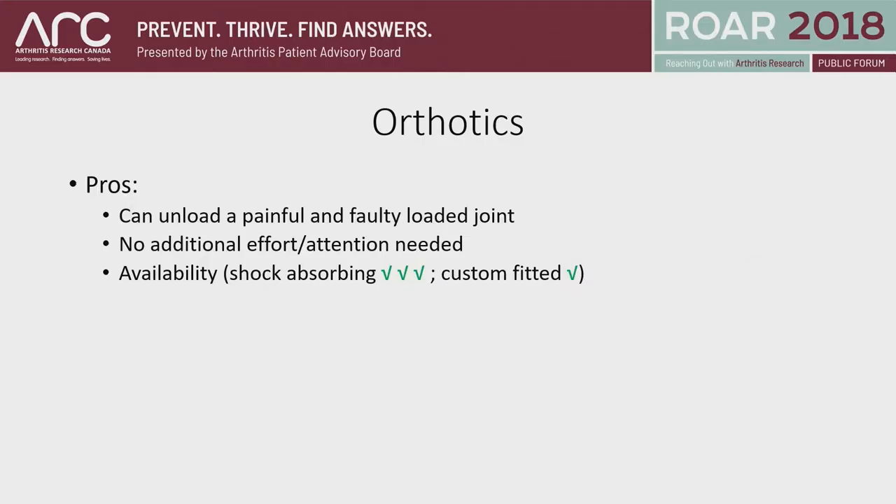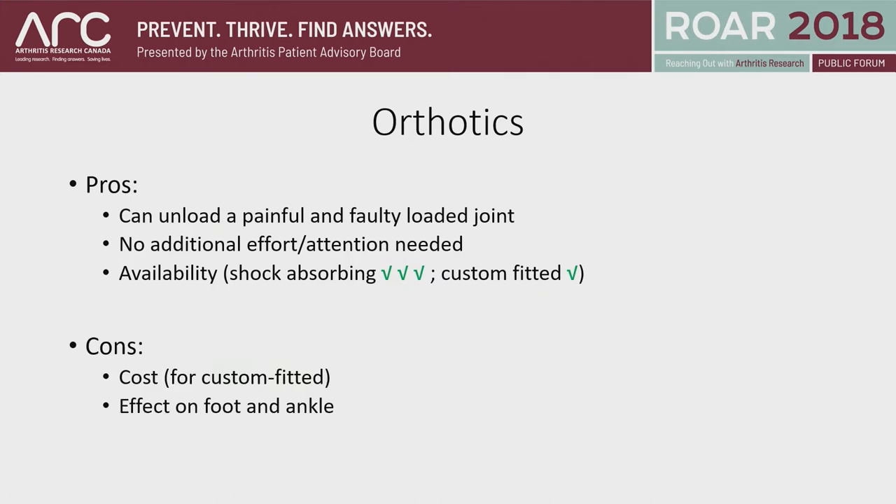Pros of orthotics: they can unload a painful and faulty-loaded joint, and I like them because there's no additional effort or attention needed — you literally put them in your shoes and that's it. They're highly available, especially shock-absorbing insoles; you can walk into Shoppers Drug Mart today and get gel insoles that are relatively inexpensive. Cons include cost — custom-fitted orthotics can run upwards of $500 or $600 — and with custom-fitted ones you need to properly assess what's going on with the foot or ankle joint.